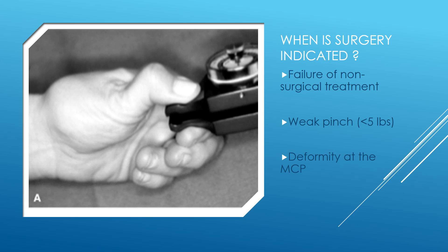Surgery is indicated in three circumstances. First, patients may have failure of non-surgical treatment and ongoing pain — these patients may be good candidates for surgery. Second, patients with extremely weak pinch, less than 5 pounds, may be good candidates for surgery. Delaying surgery further in these cases can lead to chronic weakness of pinch.